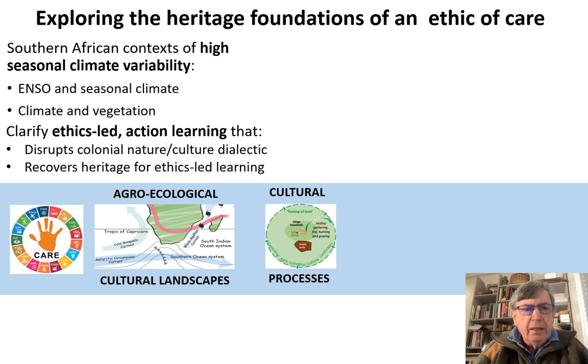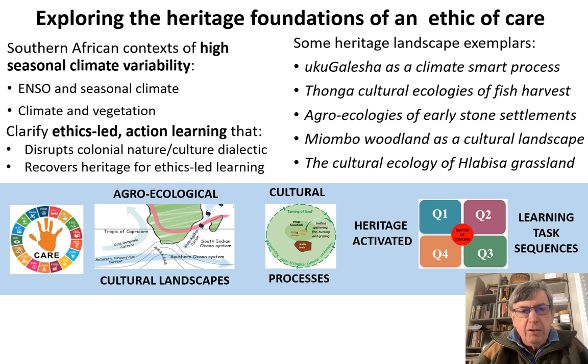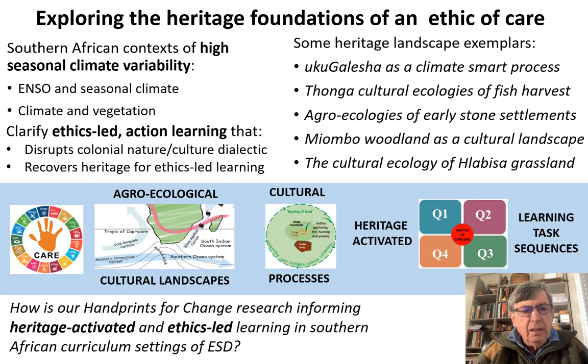This means exploring cultural processes that shaped living landscapes in Southern Africa. Looking at these heritage landscapes, we explore the Uhugalesha of the Tgoza, the Tonga, in relation to fish harvesting and sustainability on the East Coast. We look at agro-ecologies of early stone settlements, the Mayombo woodland, and the cultural ecology of the Hla Bisa grassland. Throughout this, we look at methods in which heritage-activated learning task sequences can develop, working with Ann Edwards' four-quadrant model for planning learning. The major question is how handprint change research informs heritage-activated and ethics-led learning in Southern African ESD curriculum settings.